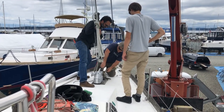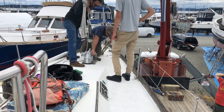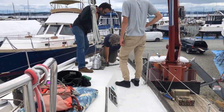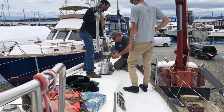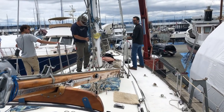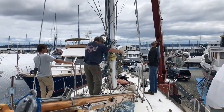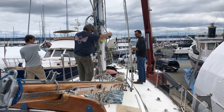Here the guys are getting ready to unlatch the quick release mechanism that's underneath the staysail furler. There we go — there she goes.